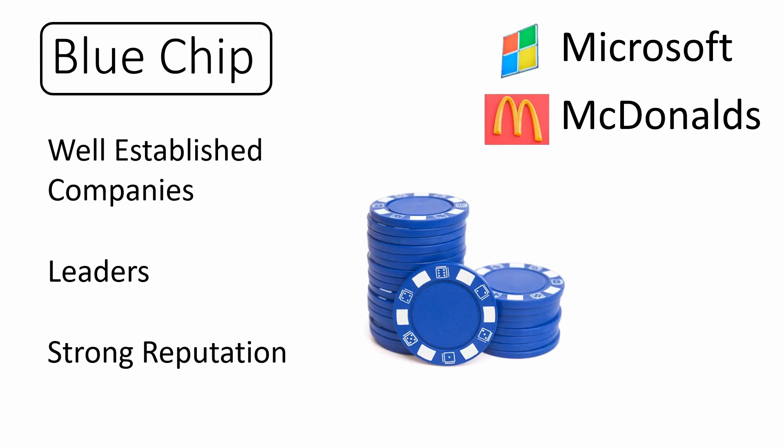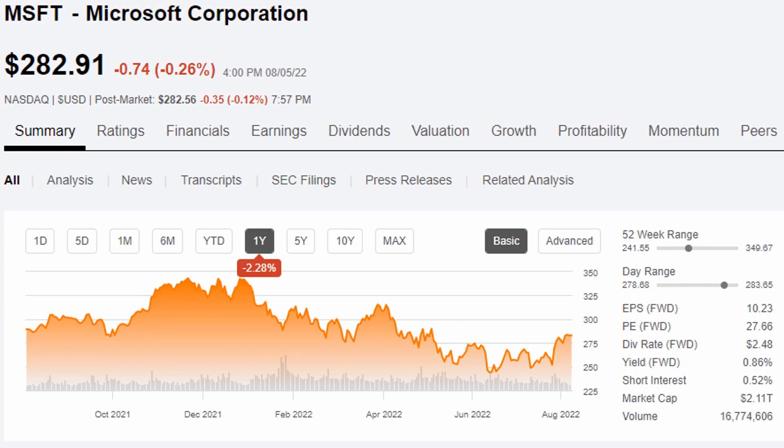Blue chip stocks are very well established companies. They're the leaders in their industry and have strong reputations in the market. A couple of examples would be Microsoft, ticker symbol MSFT, and McDonald's, ticker symbol MCD. Let's start by taking a peek at Seeking Alpha, which is a great website to use to research different companies before you decide what you'd like to add to your portfolio. Let's take a peek at Microsoft, ticker symbol MSFT, which most of us have probably heard of and have probably used some of their products.